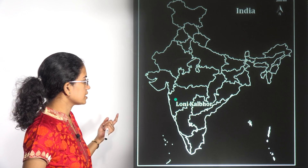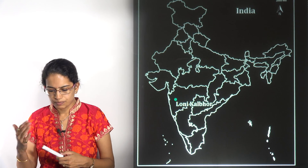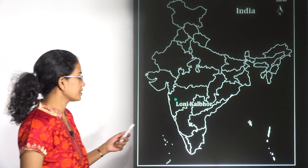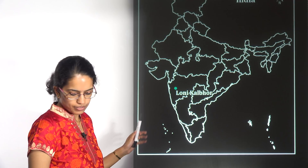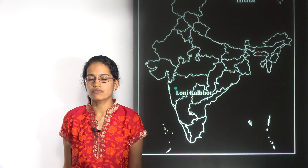The next location is Loni Kalbhor. Loni Kalbhor lies in the Pune region, and the first dome observatory is coming up in this area. That makes it important.